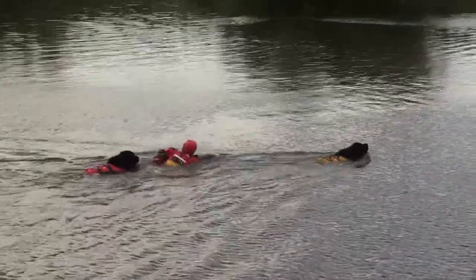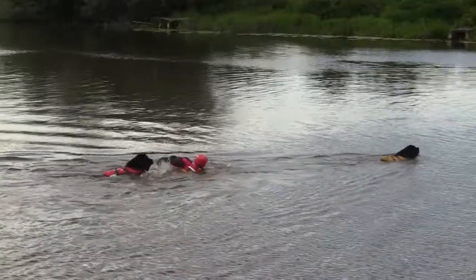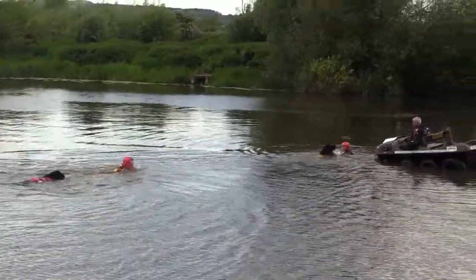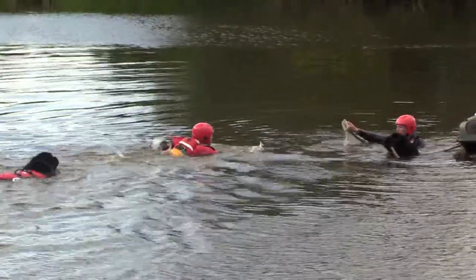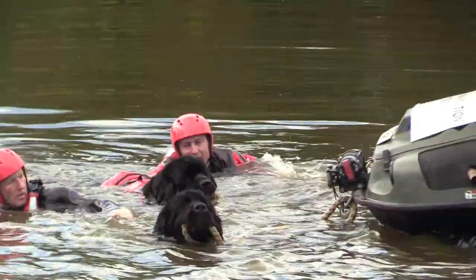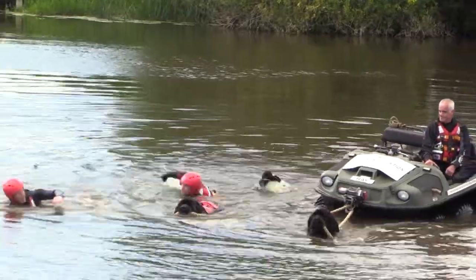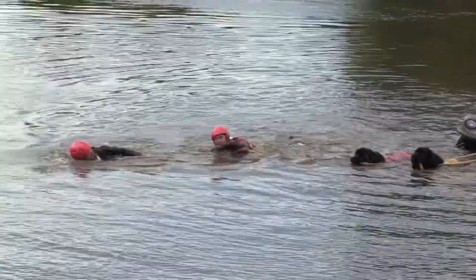There they go. Another handler there, swimming as well. Two dogs down there. Those are pulling the ropes there from the miles.